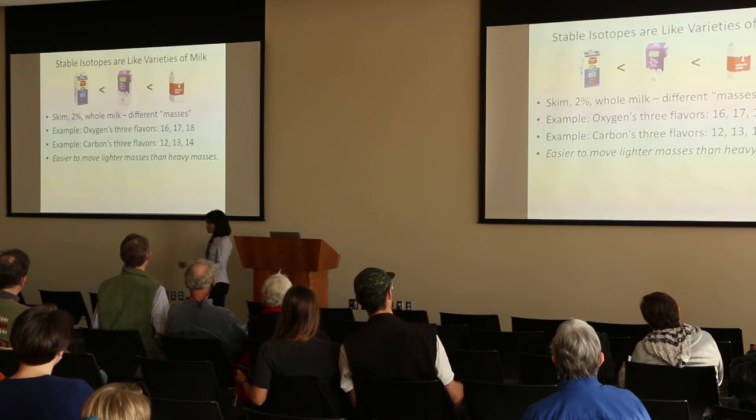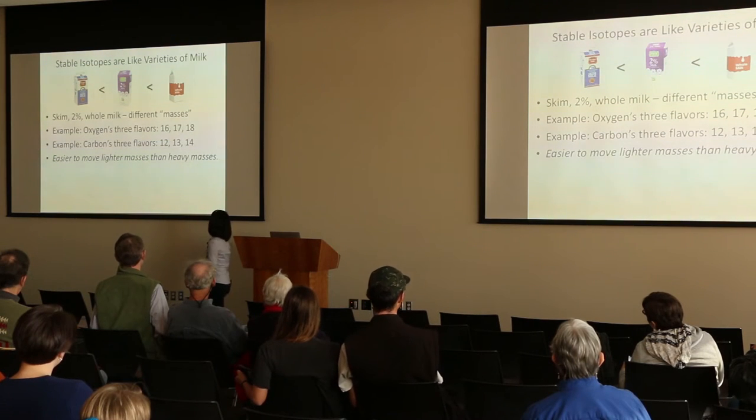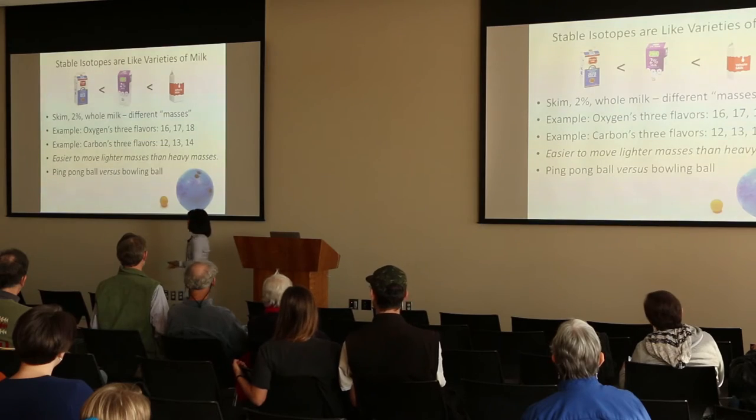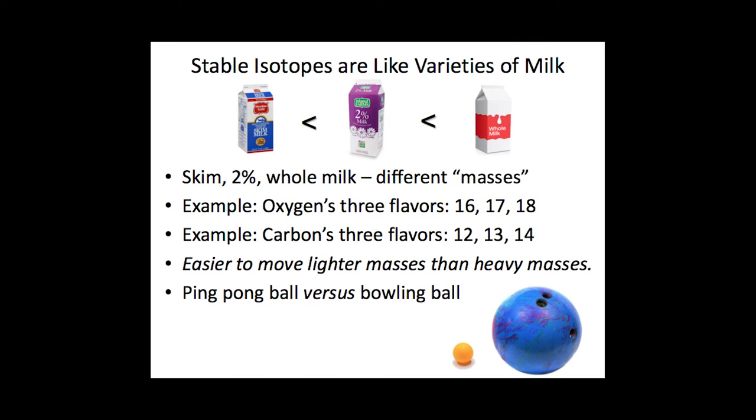Another thing to remember is that it's easier to move lighter isotopes than it is to move heavier isotopes. And this is where the bowling balls and the ping pong balls come into play. It's kind of like having to move a bowling ball versus a ping pong ball. So we're going to do a demonstration that I've never done before, but I've had this idea to do it before. We're going to have a race with a ping pong ball and a bowling ball and see if this works.